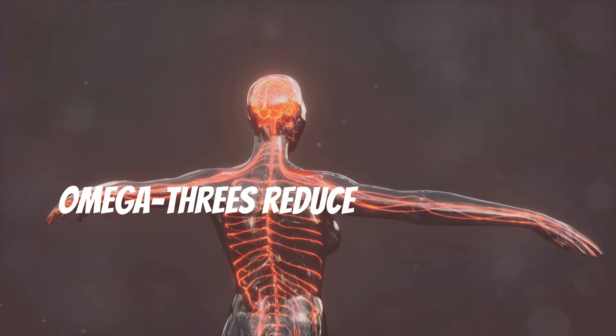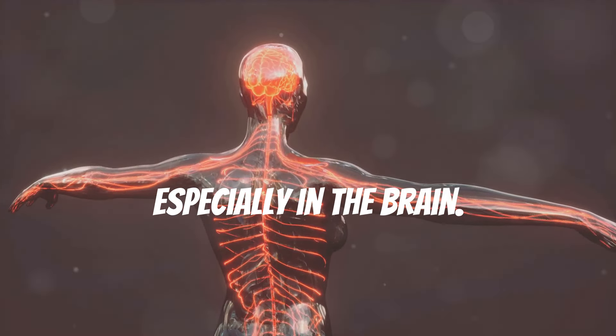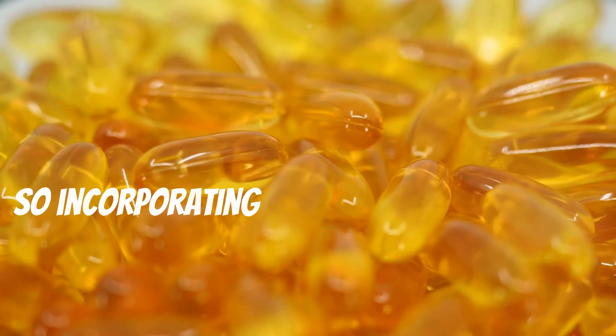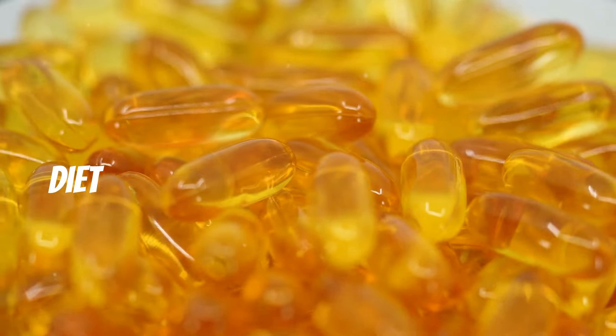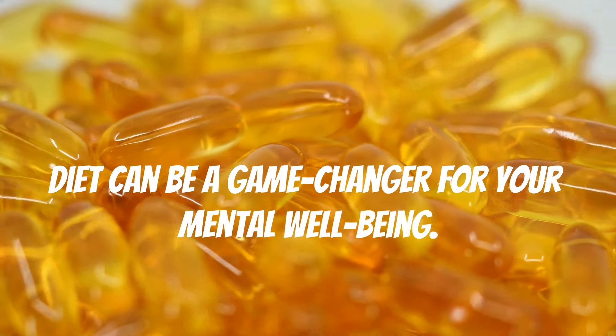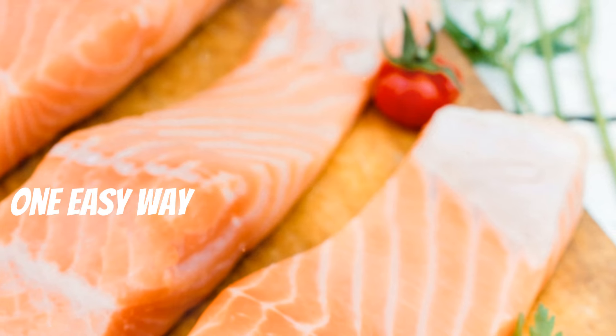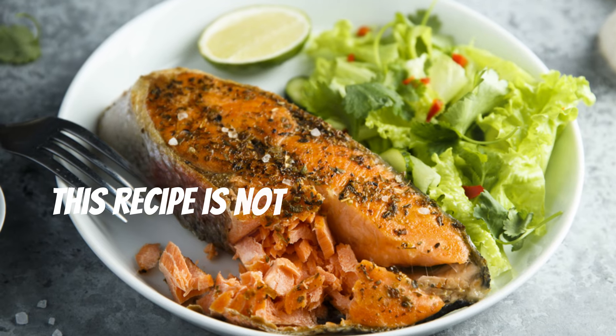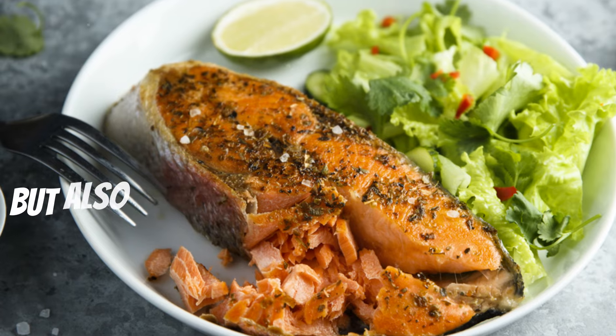Omega-3s reduce inflammation, especially in the brain. Chronic inflammation is linked to various neurological disorders, so incorporating omega-3s into your diet can be a game changer for your mental well-being. One easy way to enjoy salmon is by making a simple baked salmon with lemon and herbs — quick, easy, and packed with flavor and nutrients.